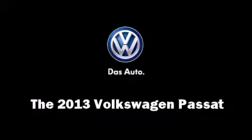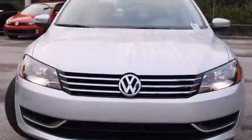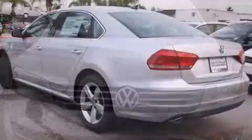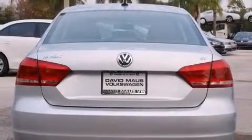The 2013 Volkswagen Passat, this four-door five-passenger sedan, leads among competitors in its segment. Smooth gear shifts are achieved thanks to the 2.5-liter five-cylinder engine, and for added security, dynamic stability control supplements the drivetrain.